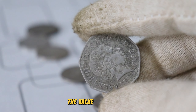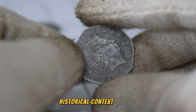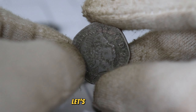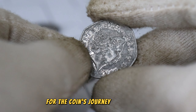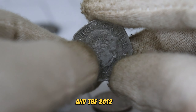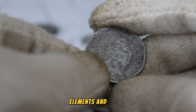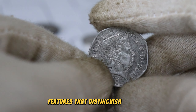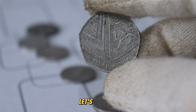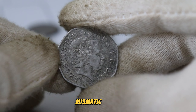To truly appreciate the value of this coin, we must first understand the historical context of 2012. What events were shaping the United Kingdom and the world? Every coin tells a story, and the 2012 UK 50p is no exception. Explore the intricate design elements and unique features that distinguish this coin. Are there variations or rare mint marks that elevate its value? Let's uncover the details that make this coin a standout in the numismatic world.